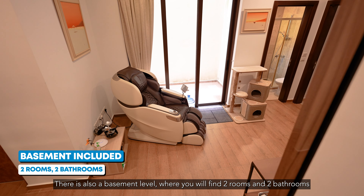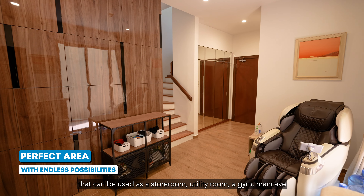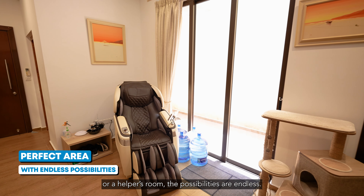There is also a basement level where you will find two rooms and two bathrooms that can be used as a storeroom, utility room, gym, man cave, or helper's room. The possibilities are endless.